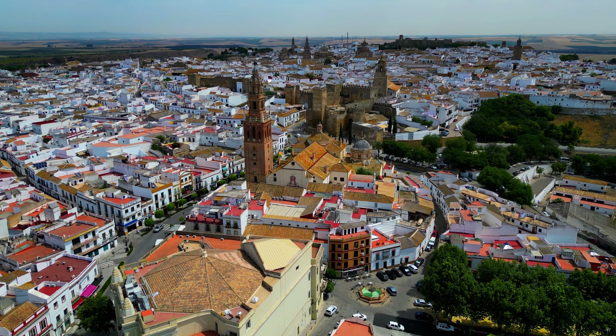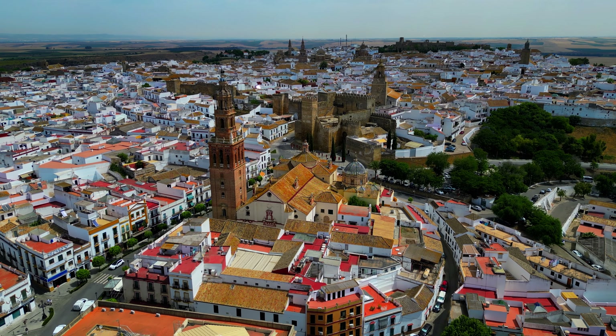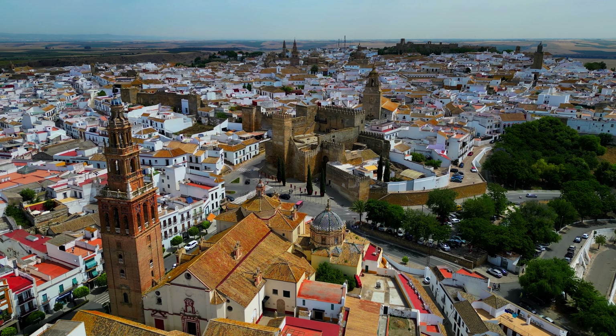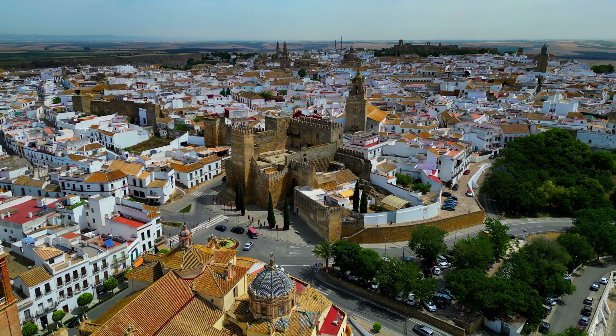Carmona is a beautiful town in the Spanish region of Andalusia, just east of Seville, that is well worth a visit. For travelers, it is a UNESCO World Heritage Site known for its well-preserved Roman, Moorish, and Baroque architecture.